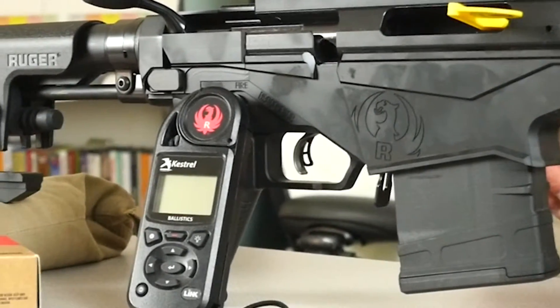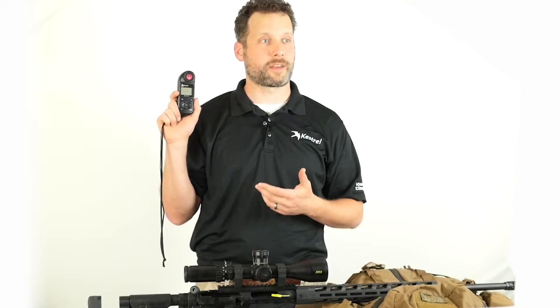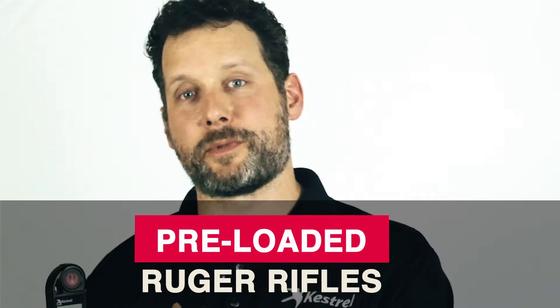Our latest product, the Kestrel Ruger 5700, is the product of a partnership between Ruger Firearms and Kestrel Ballistics WeatherMeters that makes getting into long-range shooting easier than ever. By measuring data from multiple Ruger long-range rifles and various brands of match-grade ammo and building that information into the Kestrel Meter, we've created a system for long-range accuracy that's ready to work with your factory Ruger rifle.